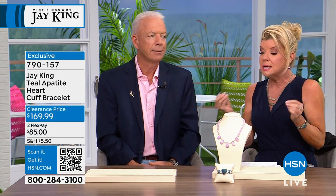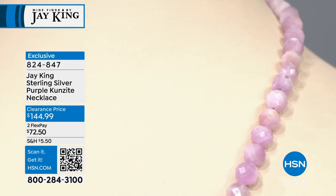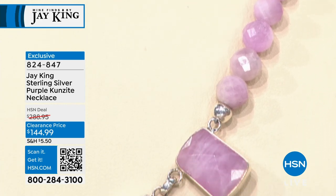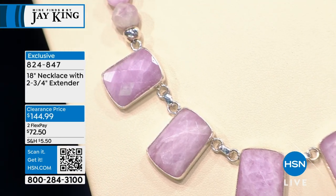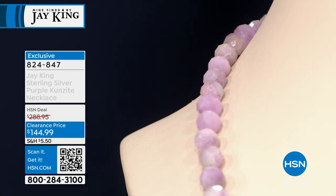Years ago we would do shows called exotic gem shows, and kunzite was part of that — it's exotic, meaning it's rare, highly collectible, you don't see it very often. To get an entire one-of-a-kind kunzite necklace with hand-cut pieces at the bottom — first time ever at $144.99, down from $289. When that's gone, it's gone. Item 824847.